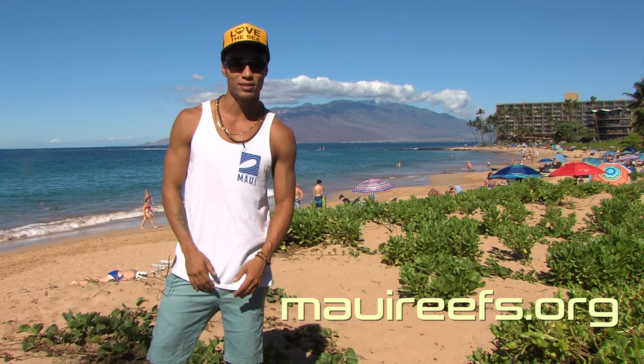If you want to learn more about what we're doing to protect Hawaii's coastline, check out MauiReefs.org. Thank you guys for watching.